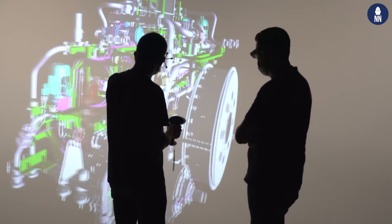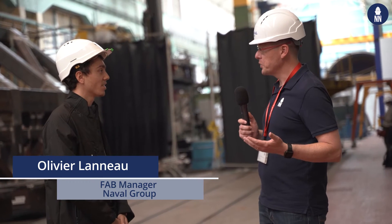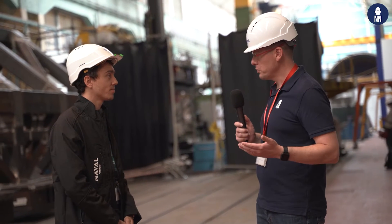Naval Group here in Indreth is using augmented reality to improve its industrial processes, such as with this frame of the propulsion system of a Barracuda-type SSN. To learn more about the augmented reality application, I'm joined with Olivier Lano. Olivier, good morning. Good morning. Can you please tell us why you use augmented reality for your industrial processes?